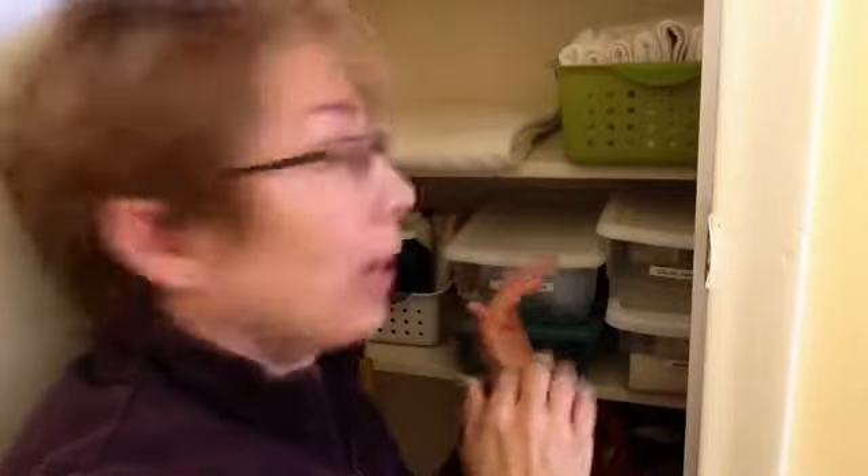Hey guys, Sherri Bertolini with Sherri's Organized Life. Just a quick tip today about containers and categories. Whenever you can, try to keep one category inside a container or bin. Any kind of containment that you use is great, but if you can keep it narrowed down to that one category of stuff in that one container, it makes life so much easier.